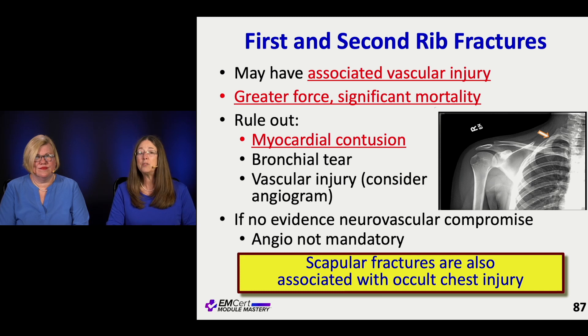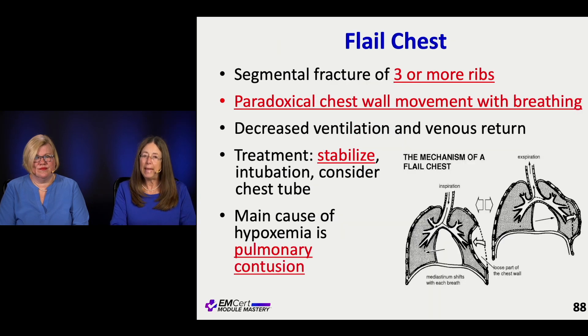It's a similar concept with the scapula and the sternum — the amount of force it takes to break any of those structures means you're going to think about whether there's been a major neurovascular injury. Flail chest is where you have rib fractures — I learned it as two or more ribs in two or more places — where you have a free-floating section of rib that's big enough to make a difference.